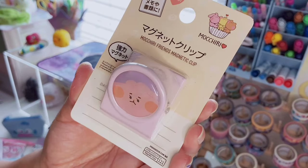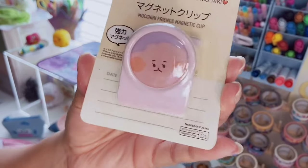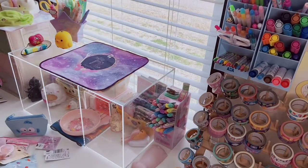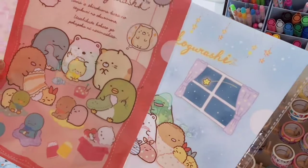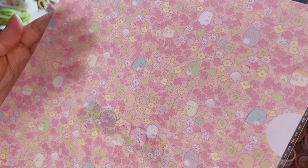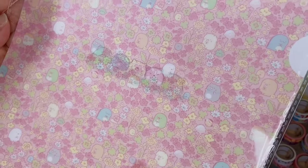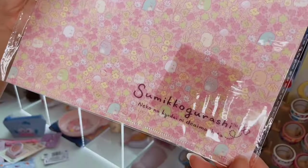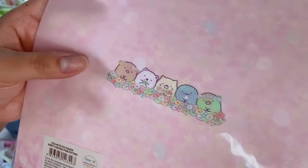I also got this Mochikuri and Friends little clip — it's a magnetic clip so you can put a little reminder on it. I got the cute little pink bunny and it's going on my craft cart. And then I picked up these three little clear file folders in the Sumikko Gurashi print with a cherry blossom field — there's Tonkatsu with Ebifurai looking so cute together.